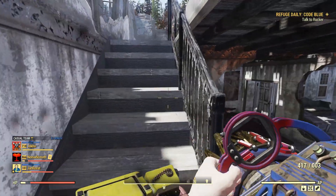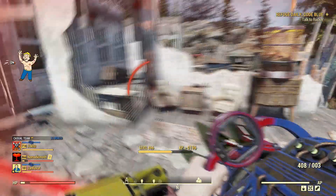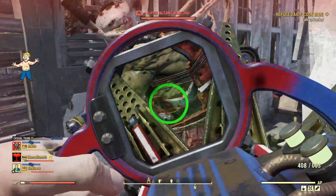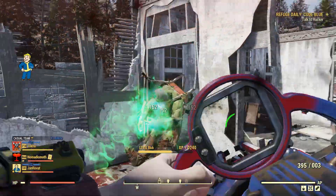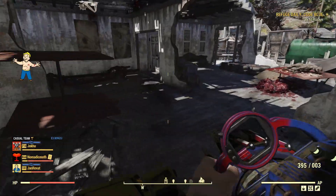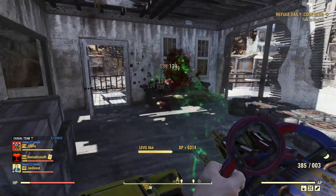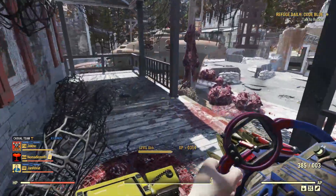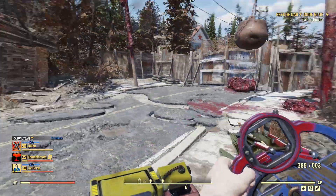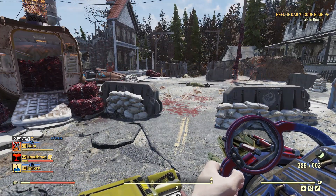I'm quite happy with both so far. Very quick kills. He staggered and I didn't — that was good. Very quick. I think we've emptied Huntsville out already, so let's have a quick look at the weapons.